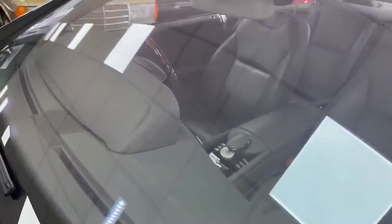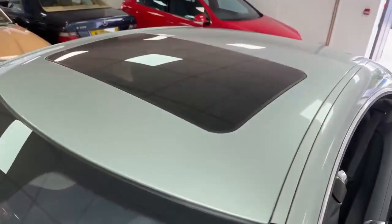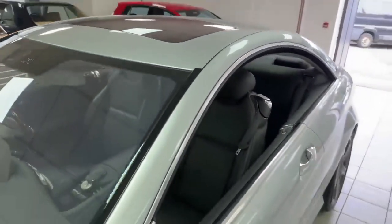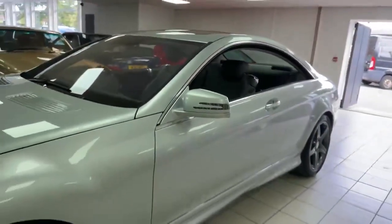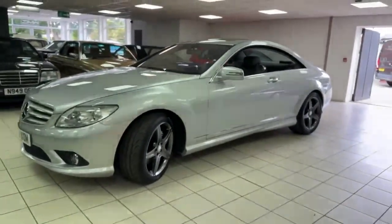Onto the windscreen — all good I think. Up on the roof too. This car is 14 years old, believe it or not. Doesn't look it. Superb condition all round.